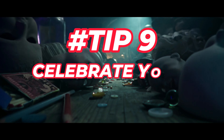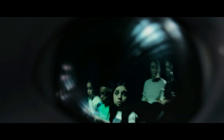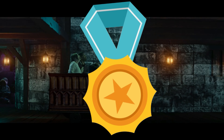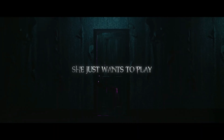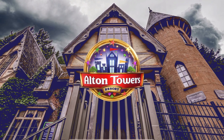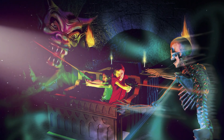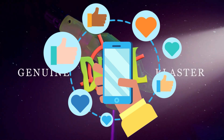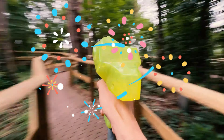Tip 9: celebrate your achievements. Visiting Alton Towers can be a big challenge for some people with ADHD and autism, but it can also be a big achievement. You can celebrate your achievements by rewarding yourself with something you like, such as a souvenir, a treat or a compliment. You can also share your achievements with others, such as your family, your friends or on social media. You can be proud of yourself for facing your fears, trying new things and having a great time.